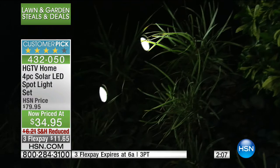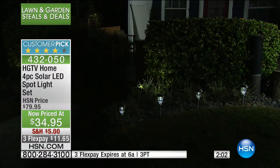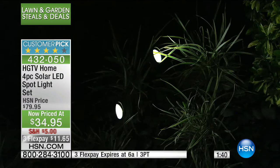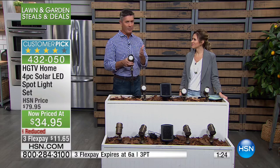This is a customer pick at hsn.com. These come on automatically at night — there's a sensor on the solar panel. They run for up to eight hours every single night. The LEDs will never need replacing. All metal-based with a metal ground stake. Whether you're home, on vacation, in winter or summer, these lights will always operate, powered by the sun. Put them out once and they'll burn for eight hours every single night.